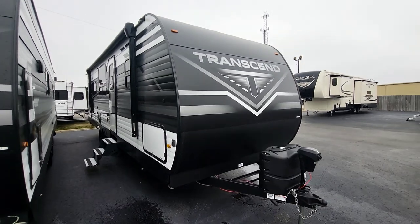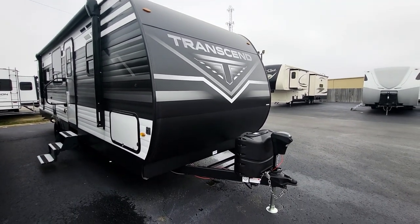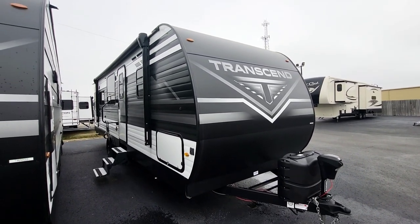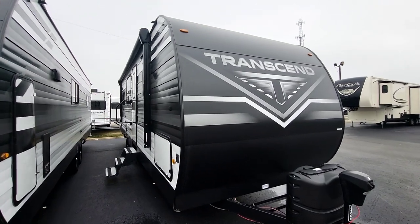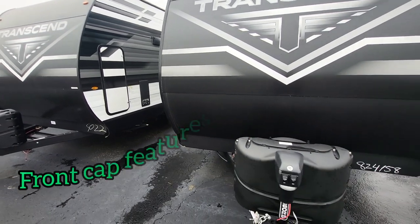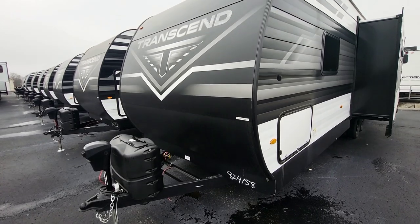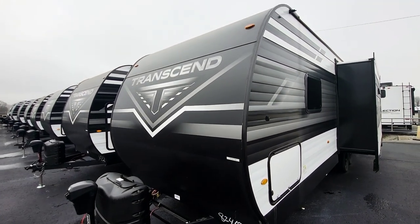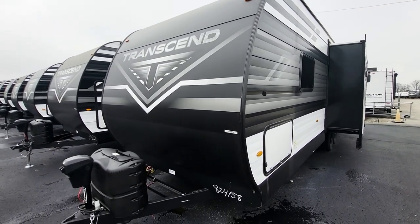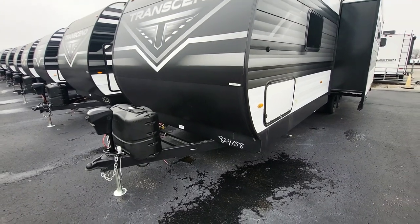Moving around, you can see that great curve they've achieved. Even with this being wood construction, at that front seam we have multiple layers going on to reduce the issues that aluminum-sided travel trailers have had in the past. We have wraps, gaskets, and all sorts of stuff underneath that would have to fail in multiple ways before you'd have any water intrusion. They've really spent their time working on this.